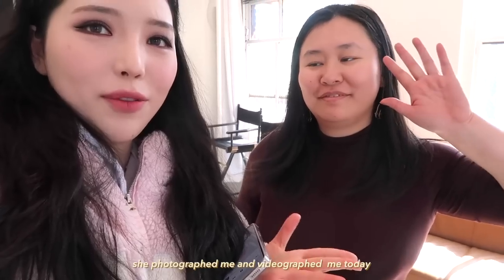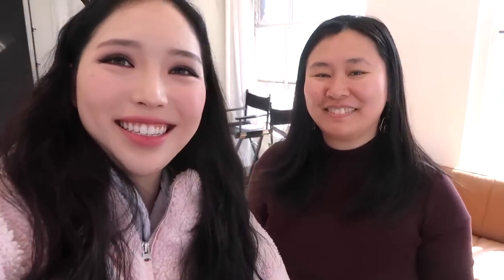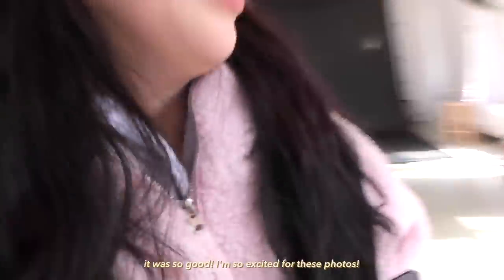This is Lily — she photographed me and videographed me today. It was so good! I'm so excited for the photos.